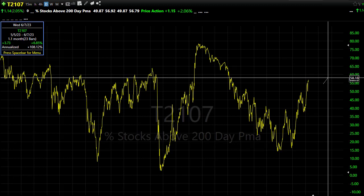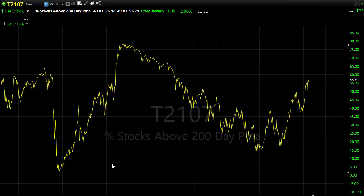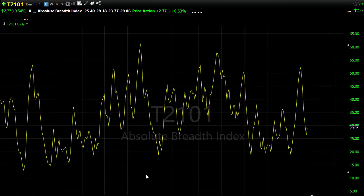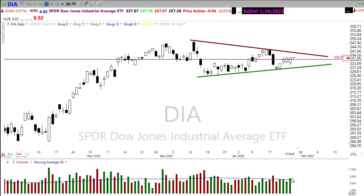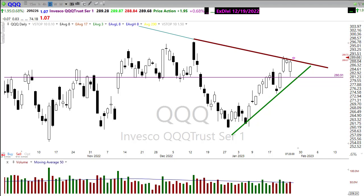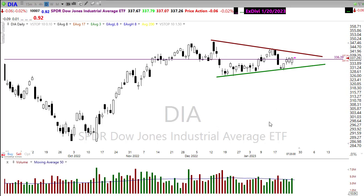T2107 — the percentage of stocks above the 200-day moving average — continues to extend, reaching some rarefied positions going all the way back to 2017. Keep in mind as we continue to stretch, don't be the last one in the door. T2101 made an interesting shift showing momentum may be shifting, likely due to the big whipsaw yesterday. Volume from dark pools and diamonds came in good at the last 10 minutes of the day in SPY and QQQ, so volume is doing okay as we continue to push higher.